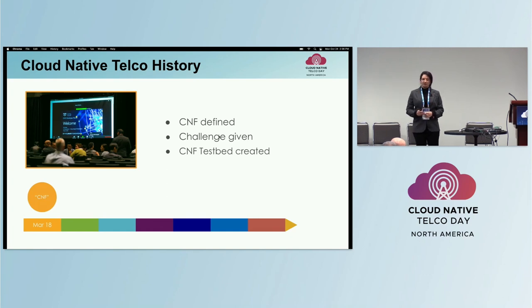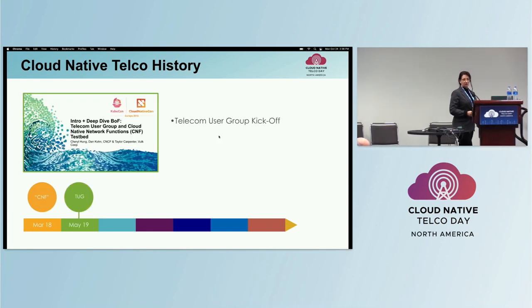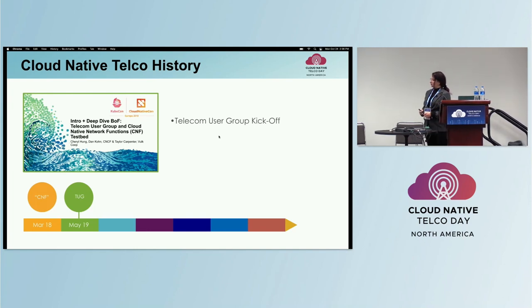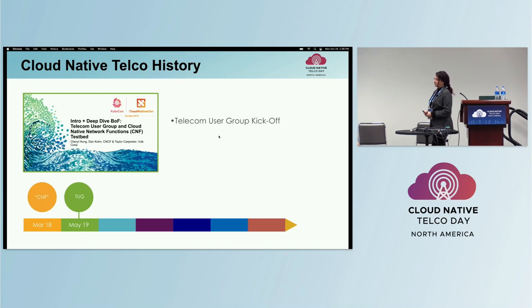With that challenge, we created a prototype — the CNF testbed — to validate CNF proof of concepts with FDIO, Intel, and Cisco. At KubeCon EU, the telco user group kicked off to facilitate discussions between service providers and vendors and also connect like-minded folks who are ready to move from VNFs to CNFs, from monoliths to microservices.